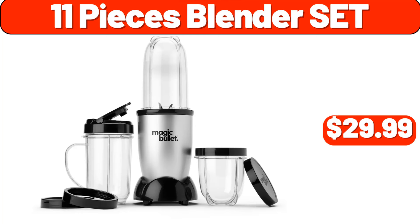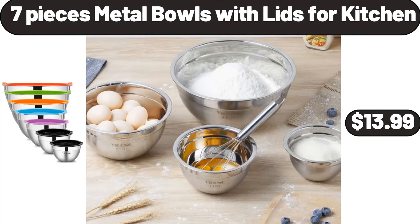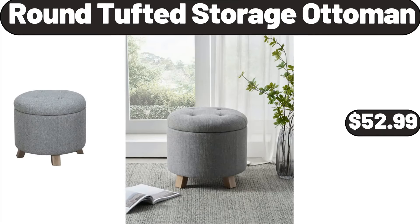11-pieces blender set, $29.99. Digital multifunction food scale, $9.19. 7-pieces metal bowls with lids for kitchen, $13.99. 6-drawer rolling storage cart, $56.99. Round tufted storage ottoman, $52.99.